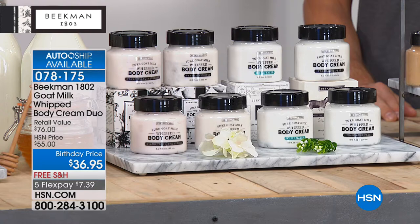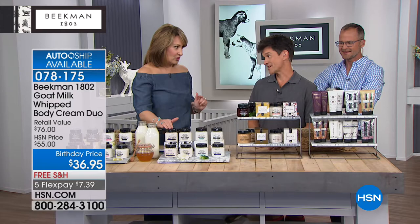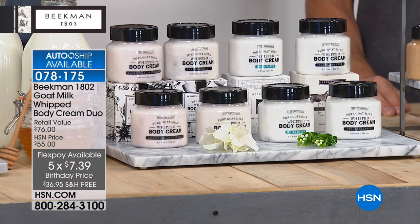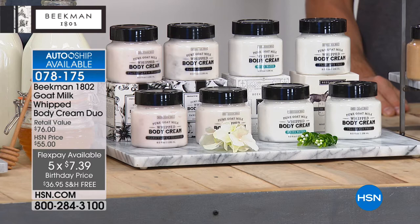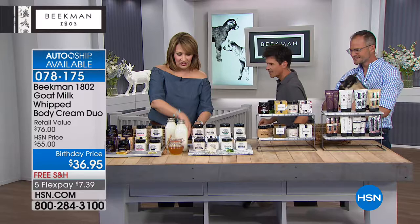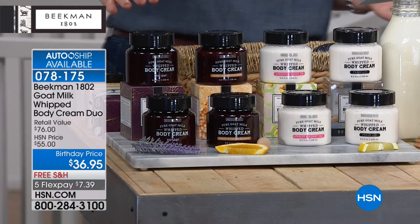Your second most popular product is the whipped body cream. Wait for it — one of these is normally $38, but it's your launch and HSN's birthday, so we have a birthday surprise: you're getting not one but two of these for less than the price of one. That's a BOGO at $36.95. We have eight different fragrances to walk you through. Each jar is eight ounces and comes in a gift box, so you can give it as a gift. The first is the voluptuous fig — very sensual with a hint of lavender — which matches back to the fig leaf from today's special.